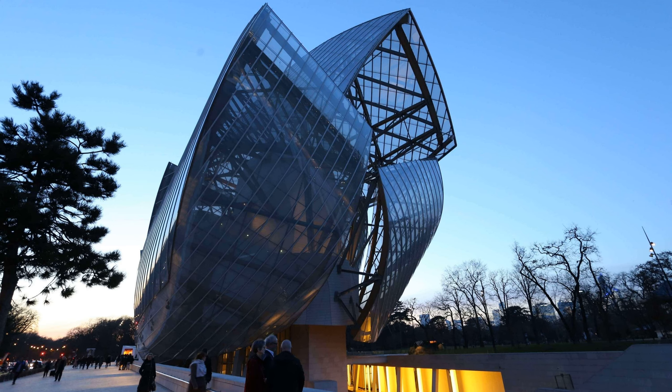The Louis Vuitton Foundation is the most recent museum in Paris — a contemporary art museum. And it's amazing as a structure, thanks to its architect Frank Gehry, who was hired by Bernard Arnault.